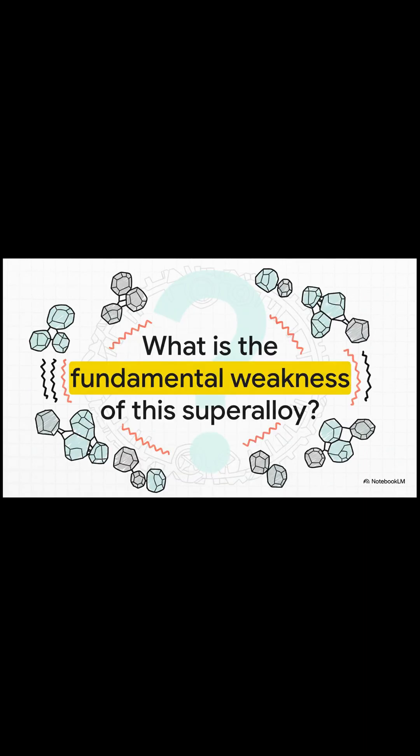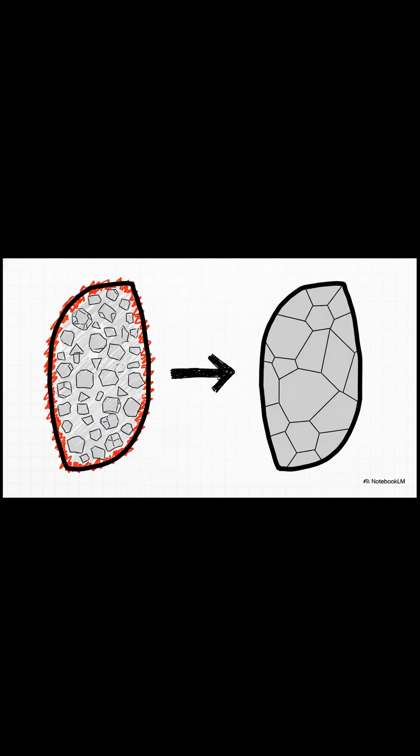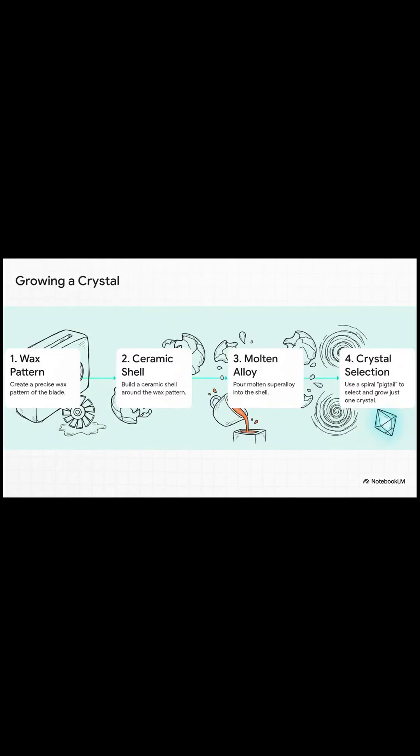But even this supermaterial has a weakness. All metals have tiny weak spots between their crystals. The solution? Get rid of those weak spots. Engineers literally grow the blade as one perfect crystal, using a really cool modern version of casting. A special spiral shape helps grow that single crystal.